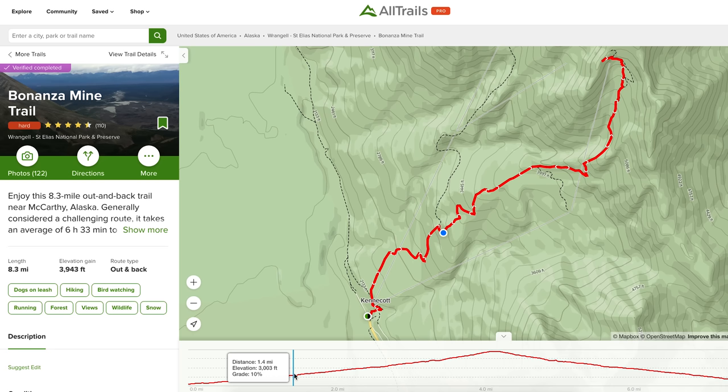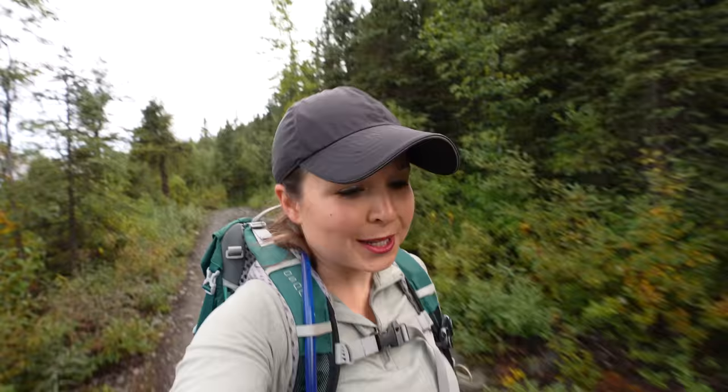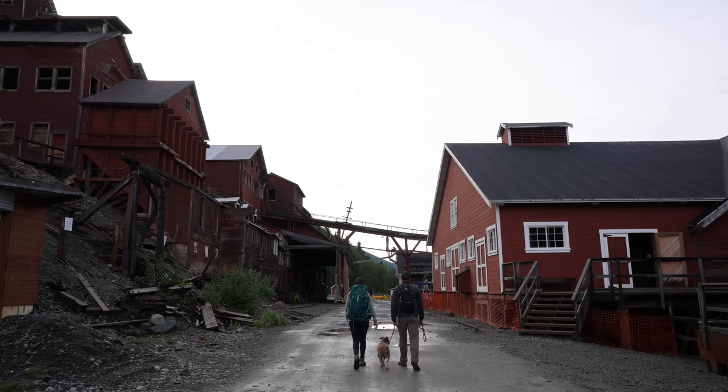Today we are hiking the Bonanza Mine Trail. If you start from the actual trailhead, it's about 8 miles round trip and about 4,000 feet of elevation gain, but since we're starting from closer to Root Glacier, it will be a little bit longer for us. There is actually a shortcut trail from the Root Glacier Trail that connects to the Bonanza Mine Trail, but this morning we were trying to filter some water because we're running low, and our filter bag popped. So we have to hike into Kennecott to fill up there — they have water, bathrooms, trash cans, and food, a lot of amenities in town.